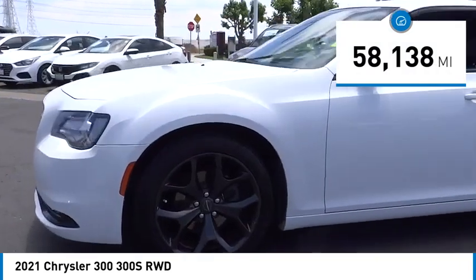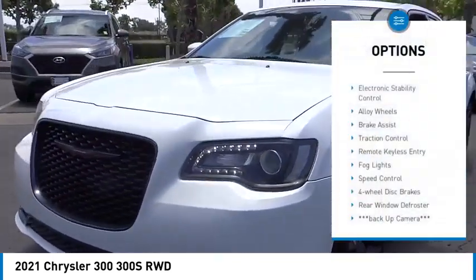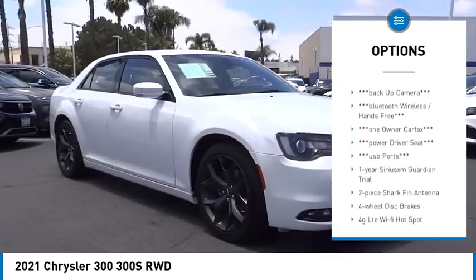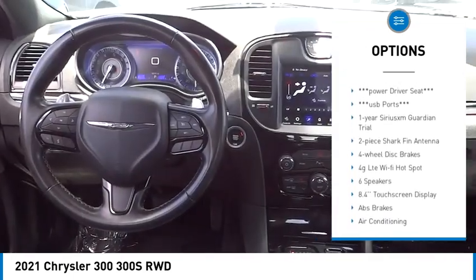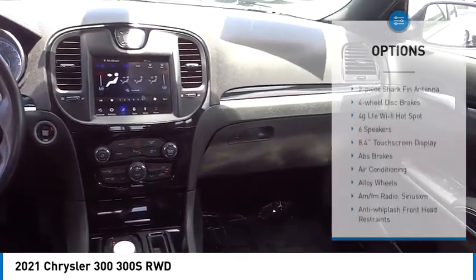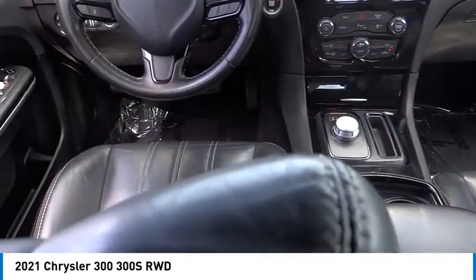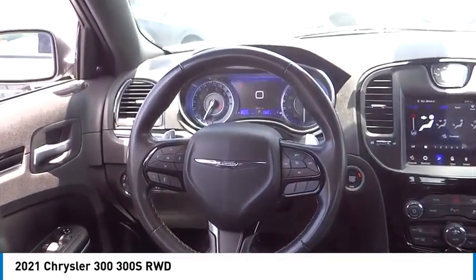Here are some of this vehicle's great options: electronic stability control, alloy wheels, brake assist, traction control, remote keyless entry, fog lights, speed control, four-wheel disc brakes, and rear window defroster. Searching for a dependable vehicle that looks great too? You found it.